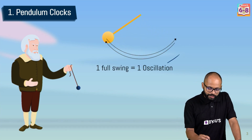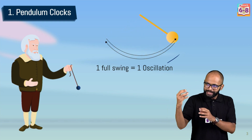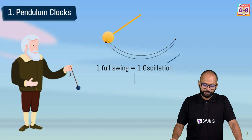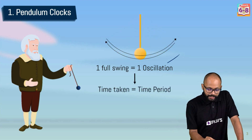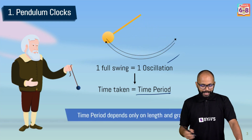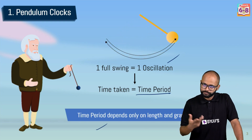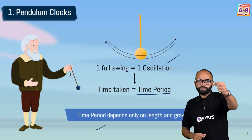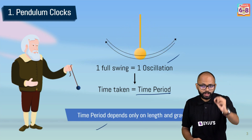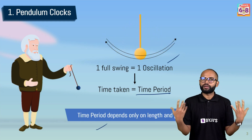One full swing — coming back to the starting position — completes one to-and-fro motion, which is one oscillation. The time taken for one oscillation is called the time period for that pendulum. Time period depends on two things: length and gravity. The pendulum has a string and a bob, and the length of that string — along with gravity in that region — determines the time period.